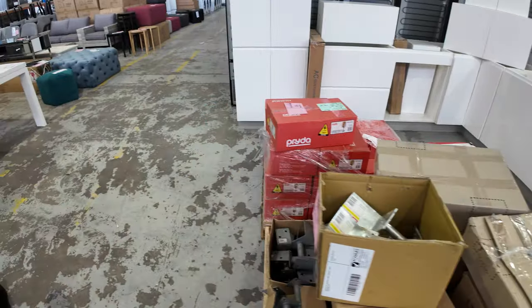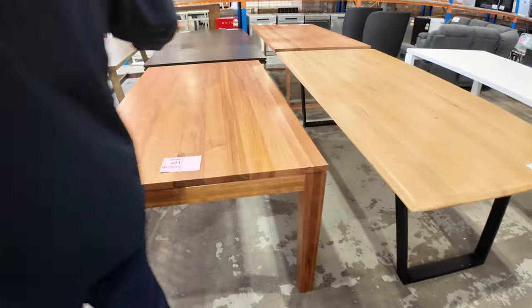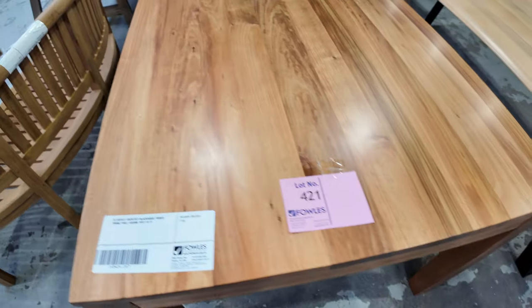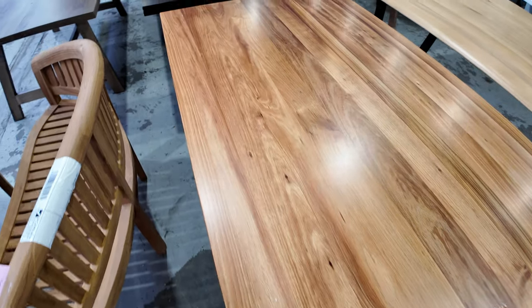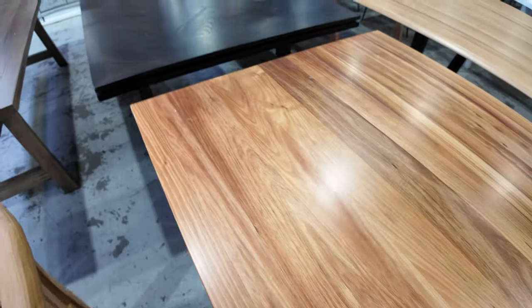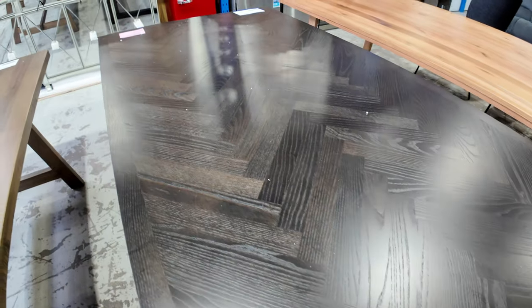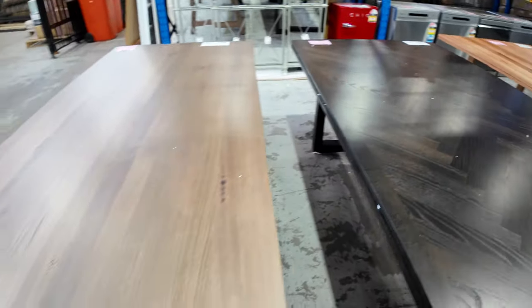From here we'll go straight across to some absolutely beautiful dining tables — these are super bargains. Every week they send them in, every week people get super bargains. They're worth thousands and thousands of dollars and they're sort of in the low hundreds usually — a couple of hundred bucks for these beautiful tables. Really fantastic that they keep coming.